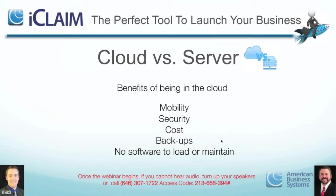There are five important benefits we see with being in the cloud versus working with a server base: mobility, security, cost, backups, and no software to load or maintain. Let's talk first about mobility.